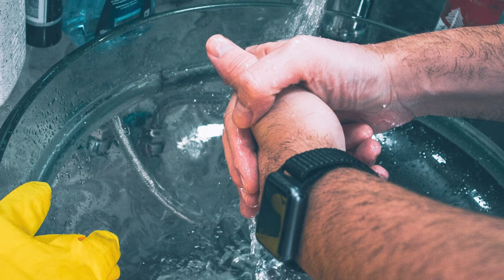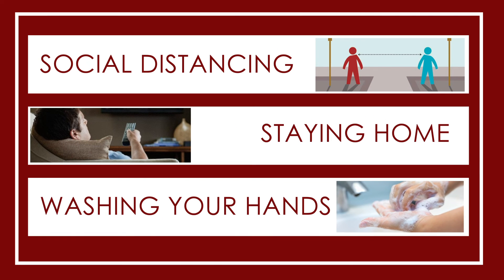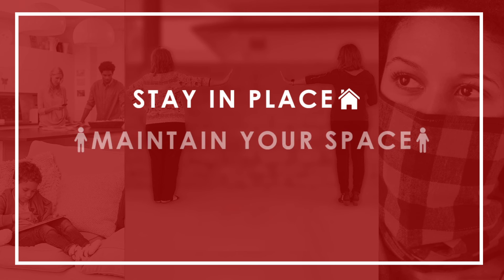Working together, we can limit the spread of COVID-19 in our community. Remember that social distancing, staying home, and washing hands are your best defense in minimizing the risk of illness. Stay in place. Maintain your space. Cover your face.